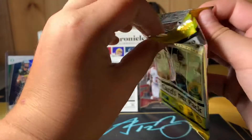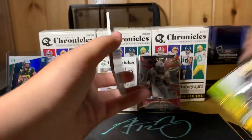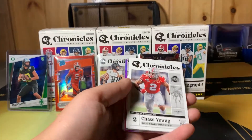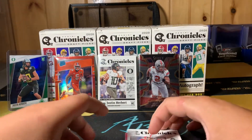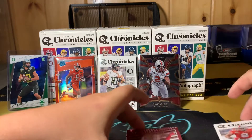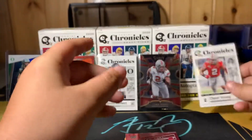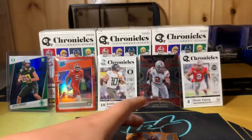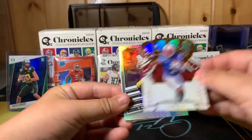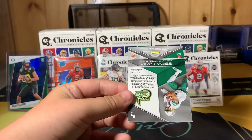So let's see if we can get Joe Burrow or something. Our last pack. Chase Young right off the bat. I put that out last, like I said. Chase Young. Then we got a Zach Moss. James Prusci. Nate Stanley. And Benny LeMay.